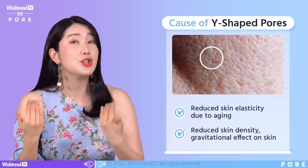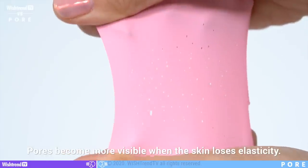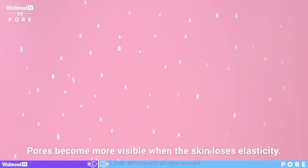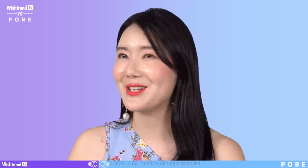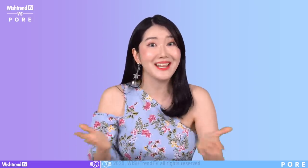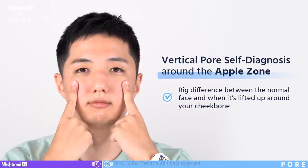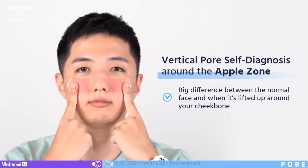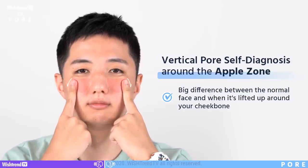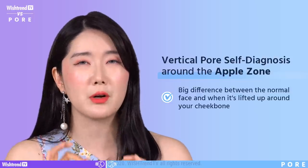When Y-shaped pores appear, your skin is getting thinner and weakened. Now we are going to do the pore self-diagnosis — you're going to do it with me, so go get a mirror. We're going to use our fingers on the cheekbone area and lift a little bit. Check the before and after to see if there's a big difference. If you see a big difference, this means you do have a lot of vertical pores.